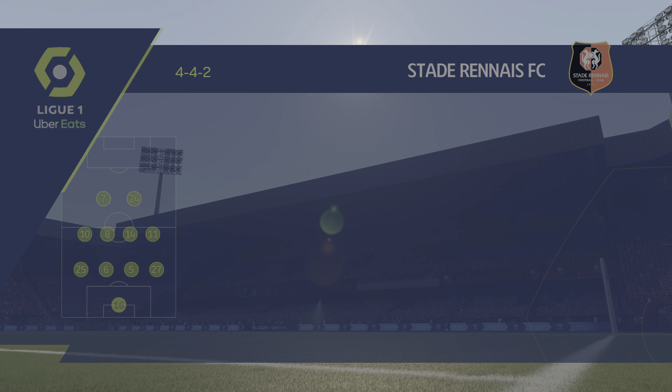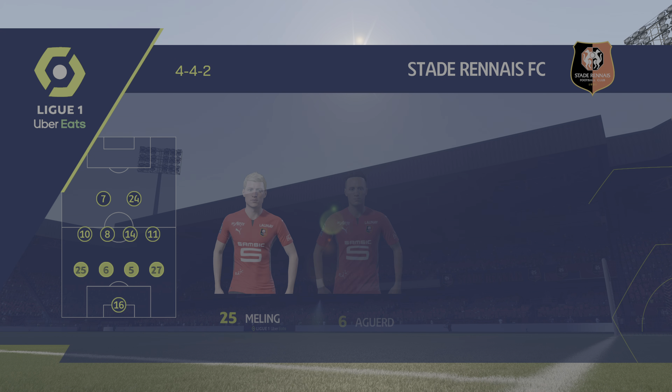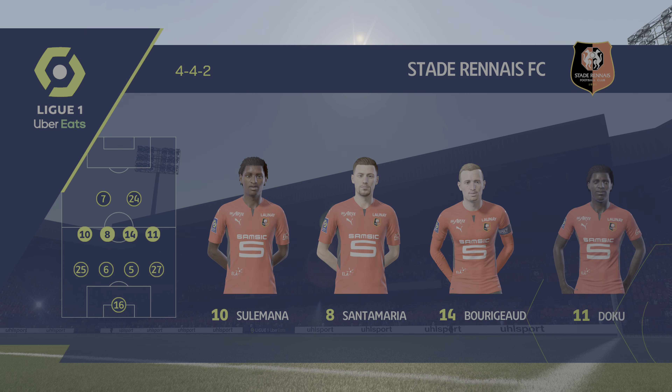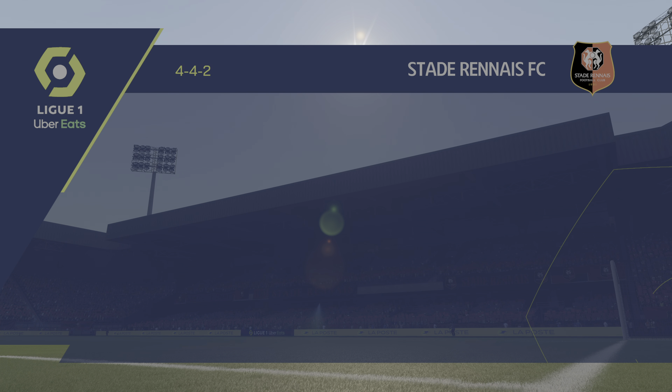Here's how Rennes will line up for this match. A 4-4-2 is a good formation if it's played well. It covers most of the bases defensively and if you can then rotate your positions when you regain possession, you can also be fluid in attack. Let's hope we see that today.